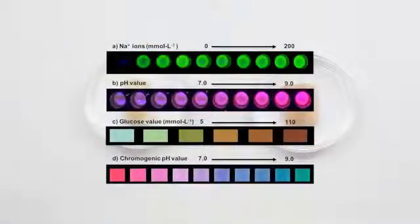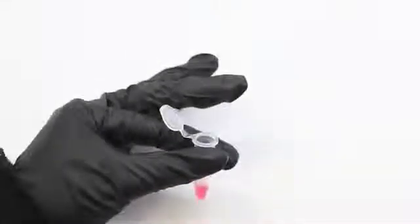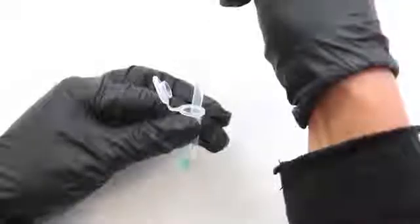Traditional inks are replaced with biosensors whose colours change in response to variations in the intestinal fluid. The pH sensor changes between purple and pink, and the glucose sensor between blue and brown. The sodium and second pH sensor fluoresce at a higher intensity under UV light.